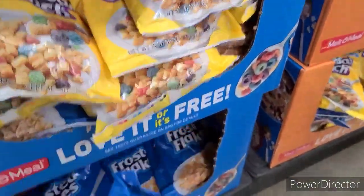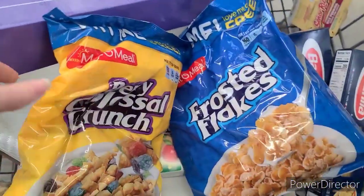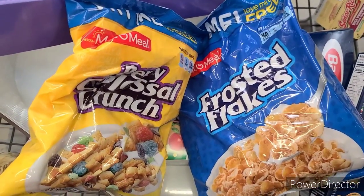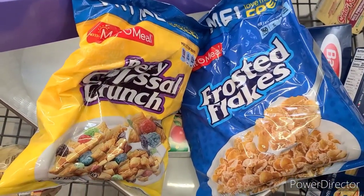Of course I had to take advantage of the Malto Meal deal again. These are $1 each — you need to get one of the Berry Colossal Crunch and then any other flavor. There is $5.20 back on Shopkick making it a $3.20 money maker for the pair.